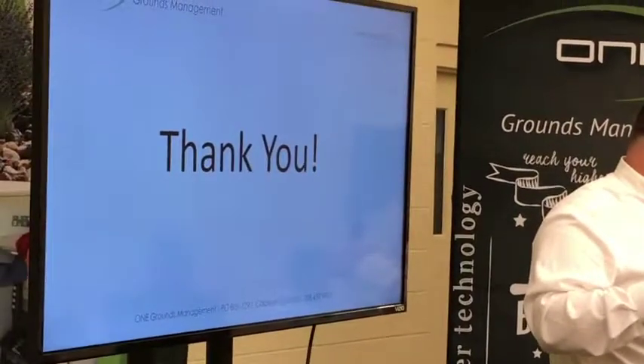And finally, we'd just like to say thank you to all of you for the hard work that you do.